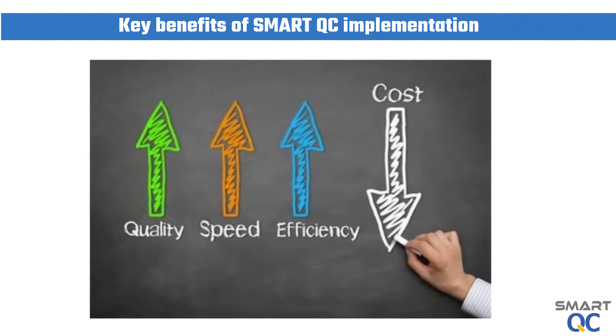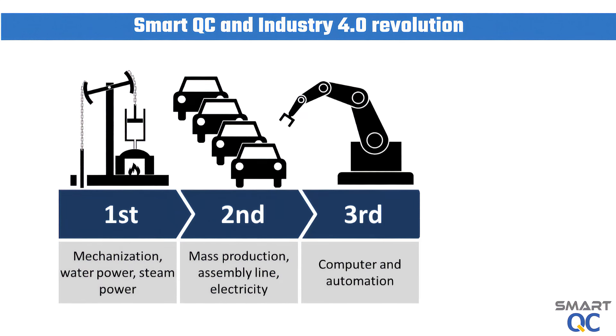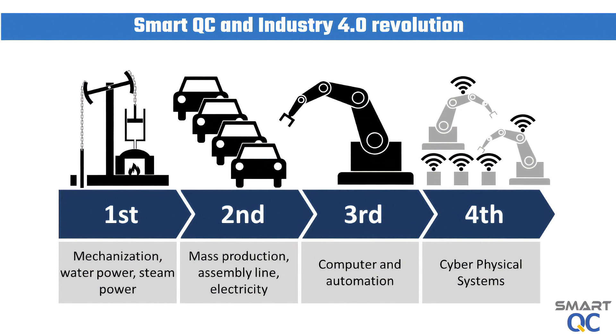It will generate significant benefits to the company, such as operation cost reduction, higher productivity, higher product quality, and better customer satisfaction. SmartQC implementation is in line with the direction of the Industry 4.0 revolution. It digitizes and automates existing manual jobs, which will generate significant competitive advantage to manufacturing companies.